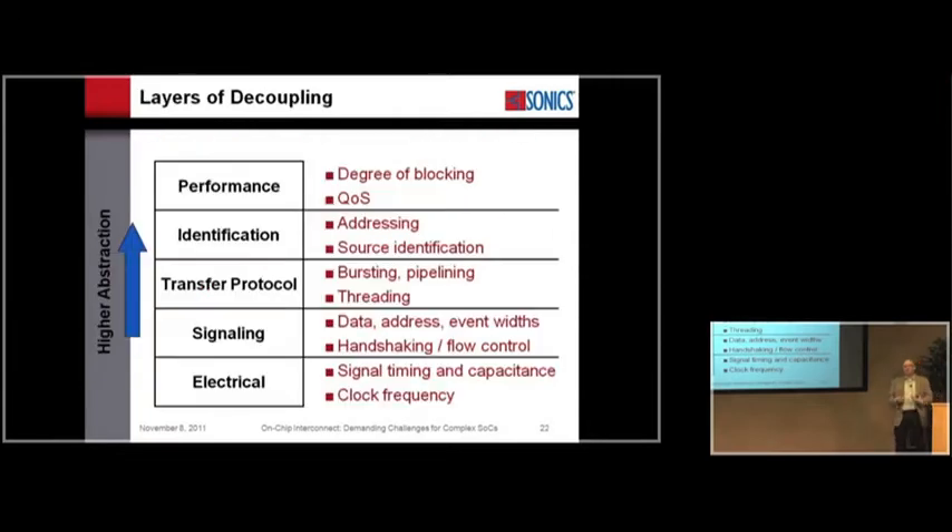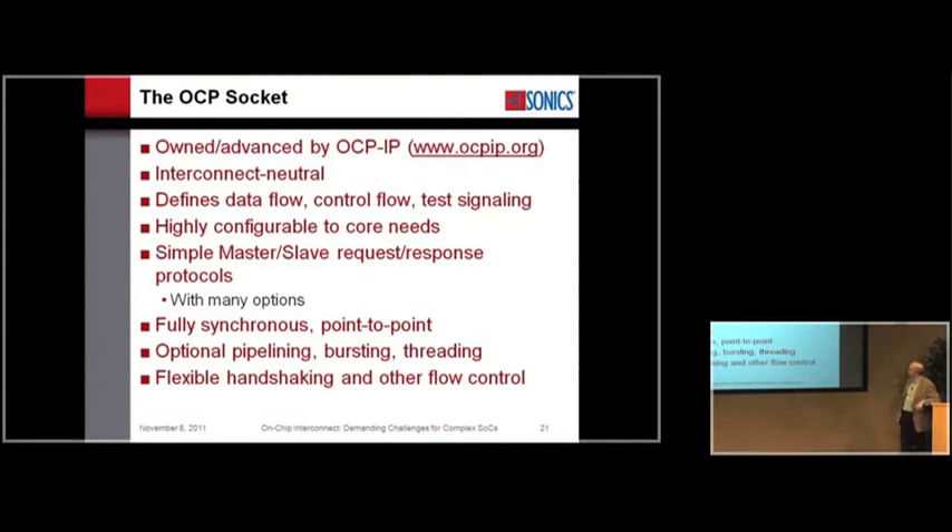OCP can do all kinds of things — pipelined transactions, many outstanding transactions, lots of concurrency and reordering. Those are all options in the protocol. What's locked down in OCP is how that thing works — instead of having ten choices for doing the same thing, we try to have one. The gasketing between an existing protocol and OCP typically ends up being a mapping between different ways of describing flow control.